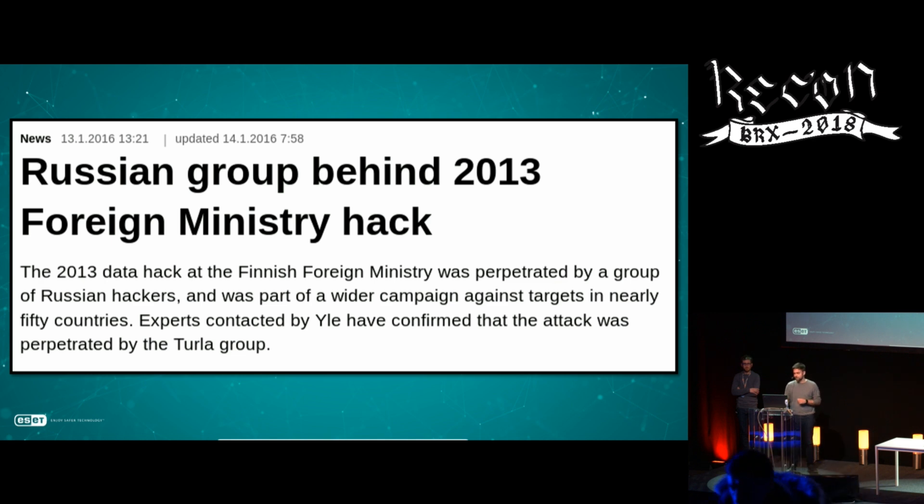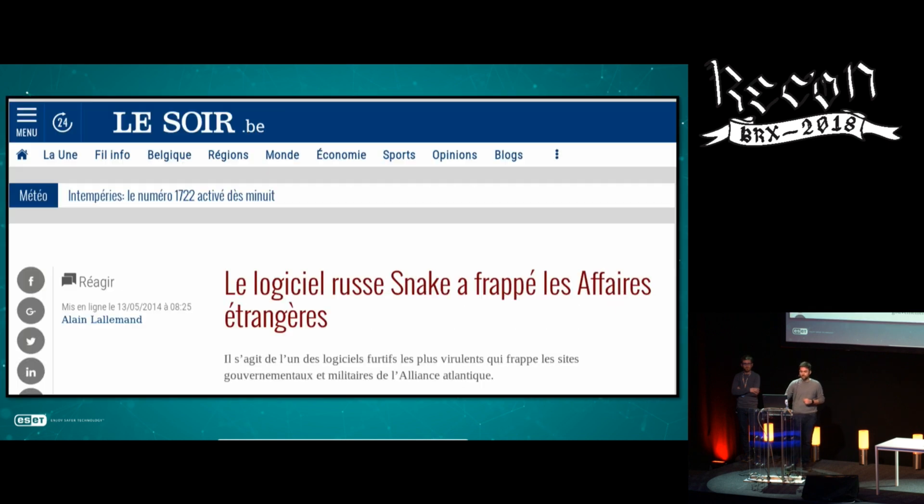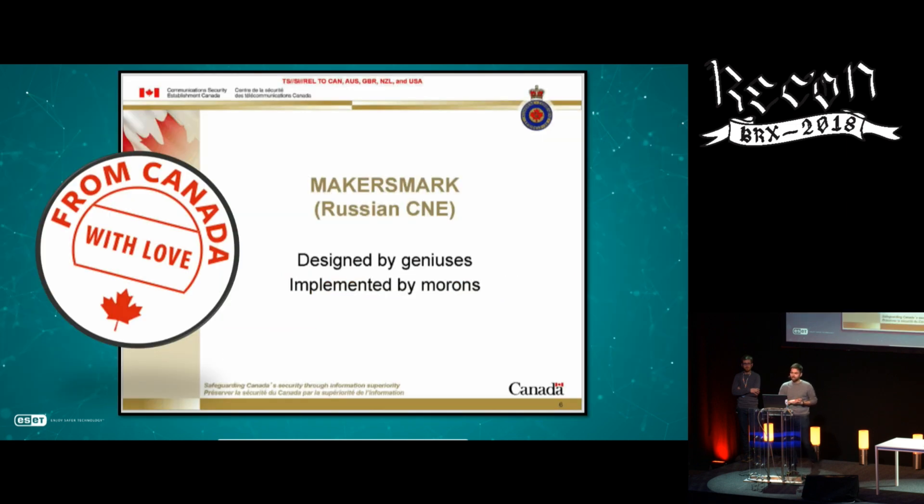There have been multiple hacks attributed to this group — a Finnish Foreign Ministry hack in 2013, and an attack right here in Belgium, where this APT group targeted the MFA, the Ministry of Foreign Affairs. We call it Turla, but others call it Snake as well. Even a presentation from the Snowden leaks, from Canada's CSEC, their equivalent of the NSA, referred to them as Maker's Mark — but this is really Turla.